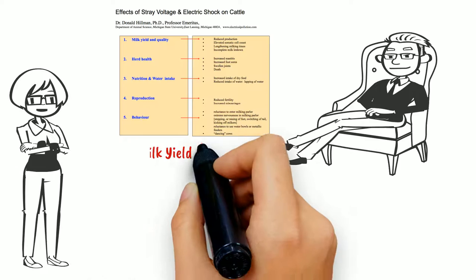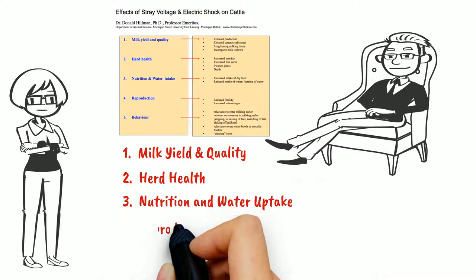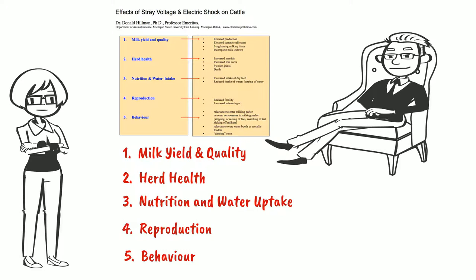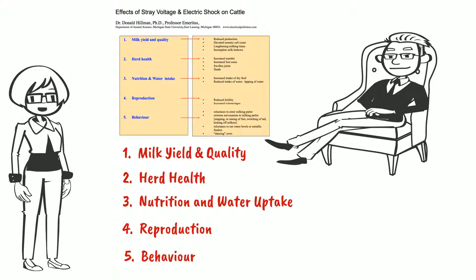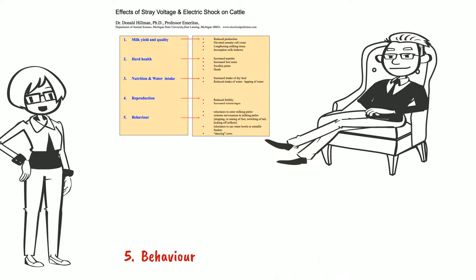According to your chart, ground current affects milk production and quality, herd health, nutrition and water uptake, reproduction and behavior, which we already mentioned. That's going to take a bit of time. Let's finish the discussion about behavior and leave the rest for another video.